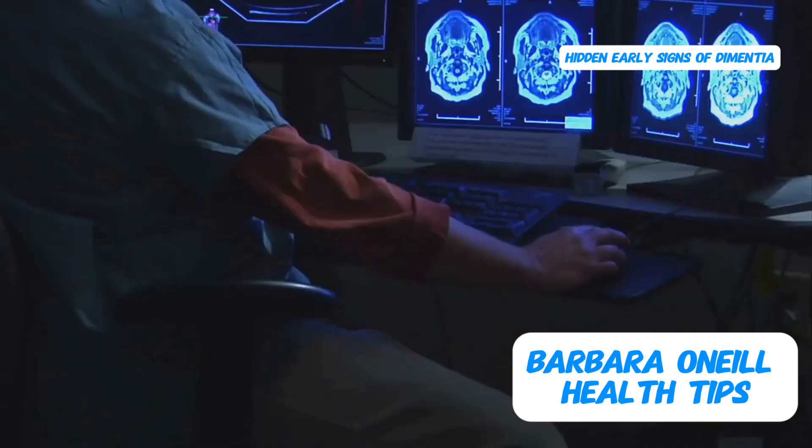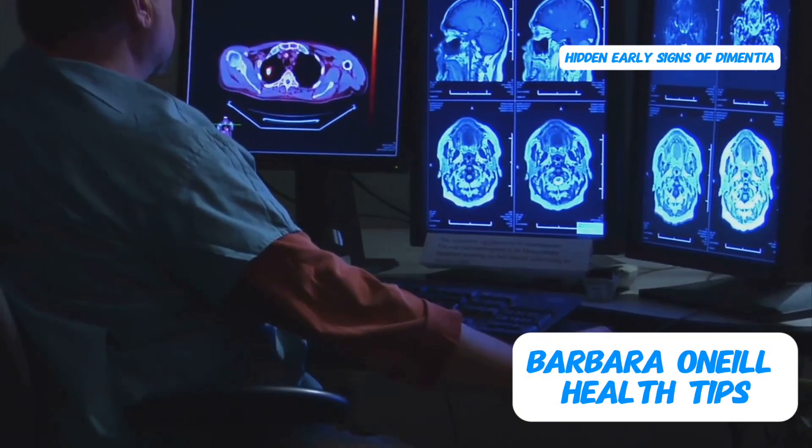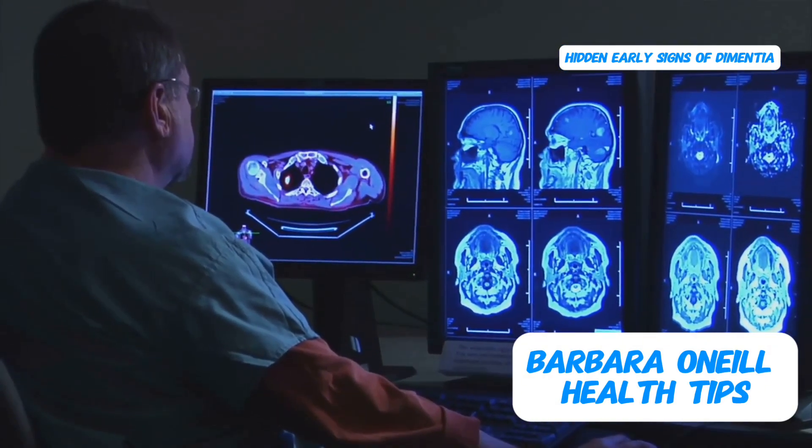Let's talk about a hidden early warning sign of dementia that you've probably never heard of before. I only recently came across this information myself, and it's something everyone, especially those concerned about preventing dementia and Alzheimer's, should be aware of.